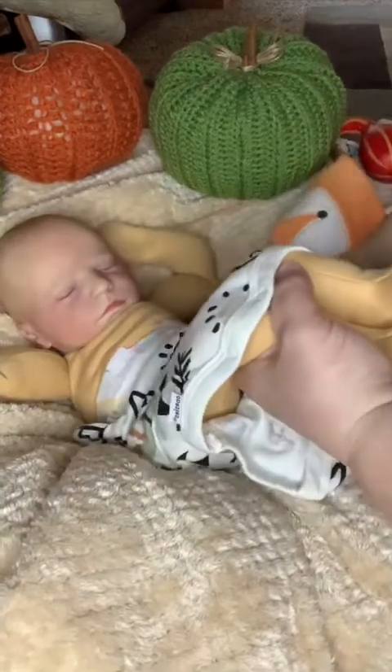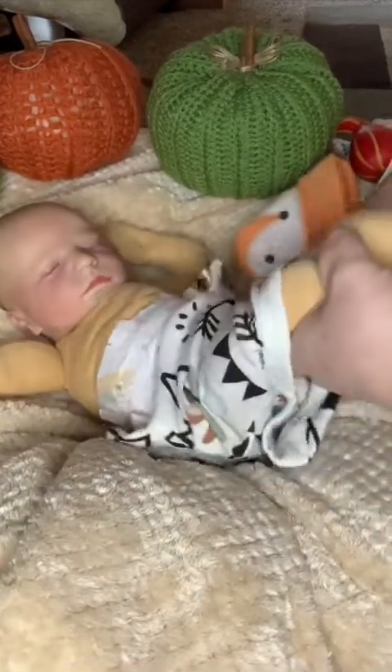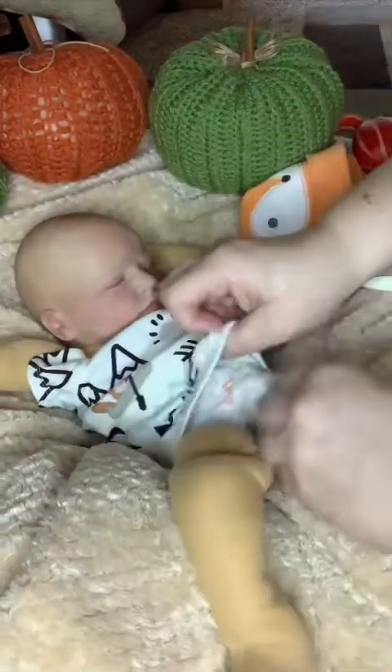Sometimes when you have an addiction like this, you either have to make your own or figure out a cheaper way to get them.